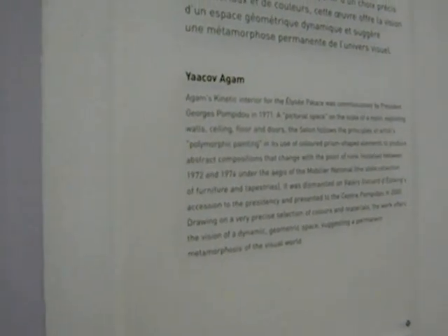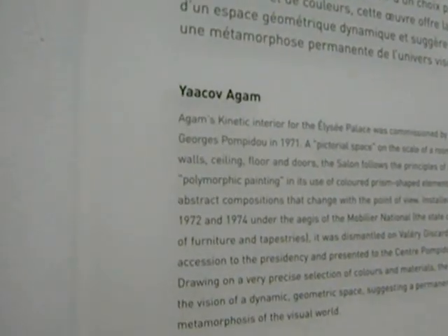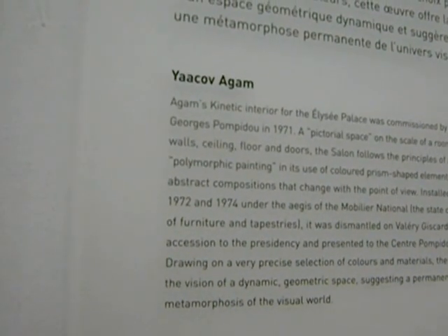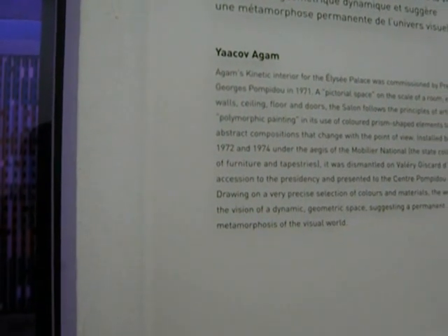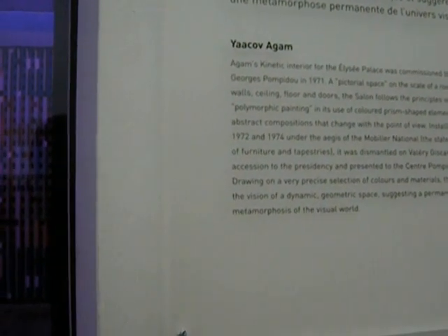I love it! This is by Agam, a kinetic interior for the Élysée Palace, which was commissioned by President Pompidou in 1971. And when we got President Valéry Giscard d'Estaing, he took it down and gave it to the Pompidou Center in 2000. I think it's beautiful.